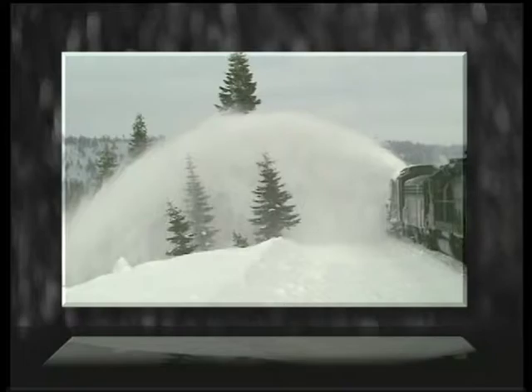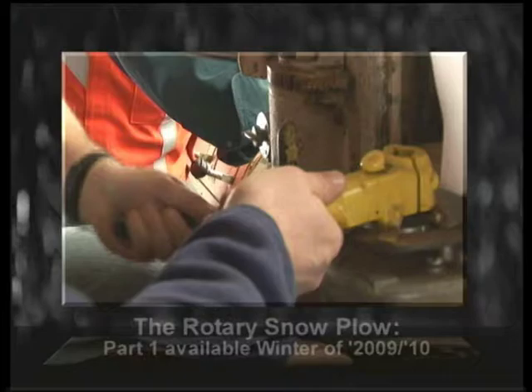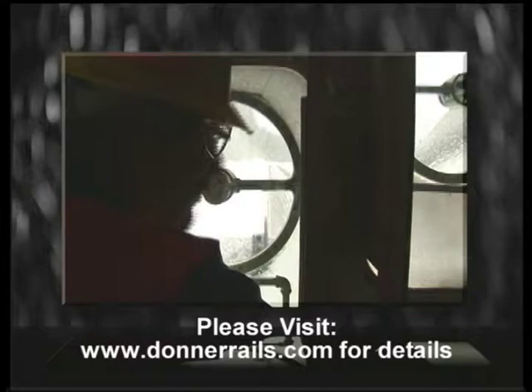It's called the Rotary Snow Plow, the big beast that can literally blow the daunting layers of snow off the rails to keep the freight moving over the Sierras. Its men and technology team to wage an epic battle against the elements.